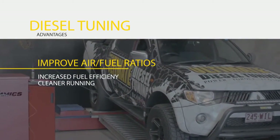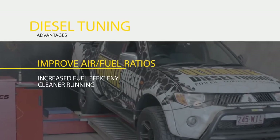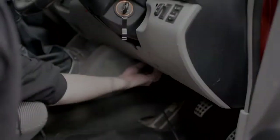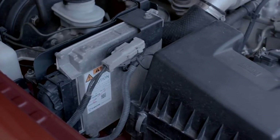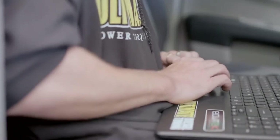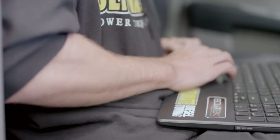Improved air-fuel ratios deliver increased fuel efficiency and cleaner running. Ultimate Diesel Tuning is able to do this via custom reprogramming of the factory computer or tuning of a piggyback ECU, depending on your model of car.